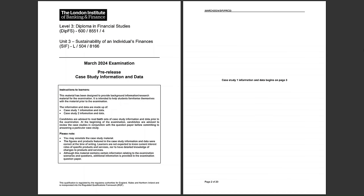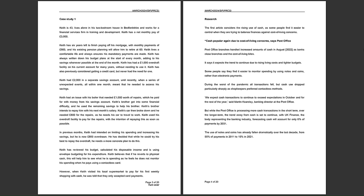Hey guys, how's it going? Welcome back. In this video, we're going to be looking at the Unit 3, March 2024, Examination Pre-Release Case Study. And we're going to start with Case Study 1. I'm going to read through each paragraph, then I'll analyse it for you. So let's start.